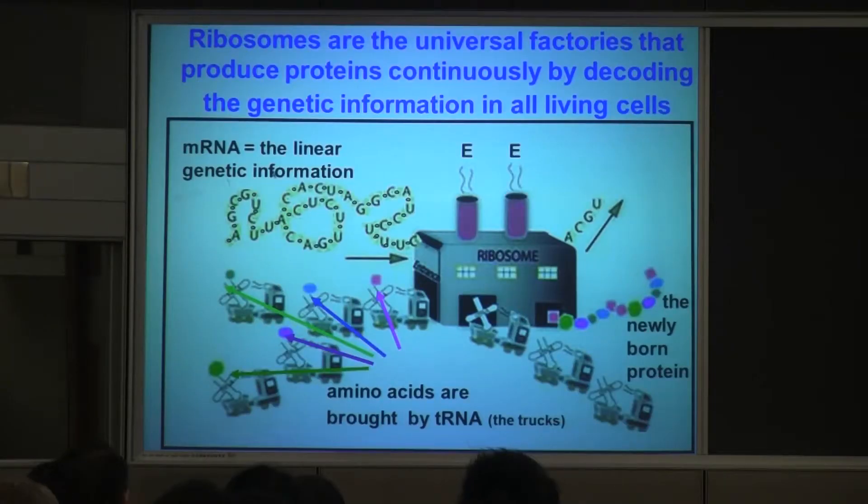We like to describe the ribosome as a factory — a factory that makes proteins according to instructions. Here are the instructions coming into the factory, and each triplet that sits here is coding for an amino acid. So let's say this triplet is here, and this is the amino acid that is being coded by it. It will come in and be bound to the newly born protein that comes out here. So I cannot draw inside — I draw it outside — but this happens inside the factory.